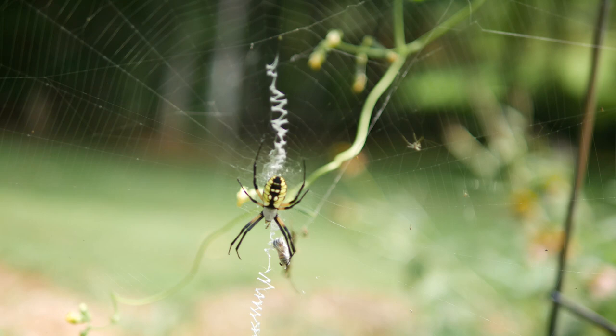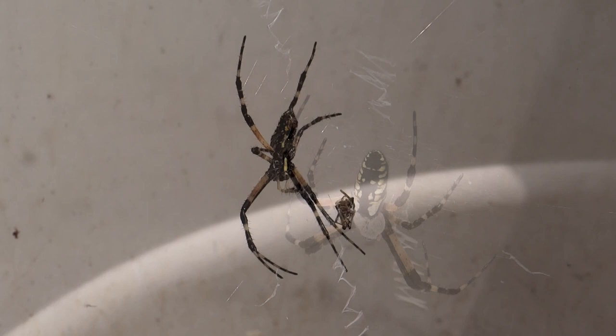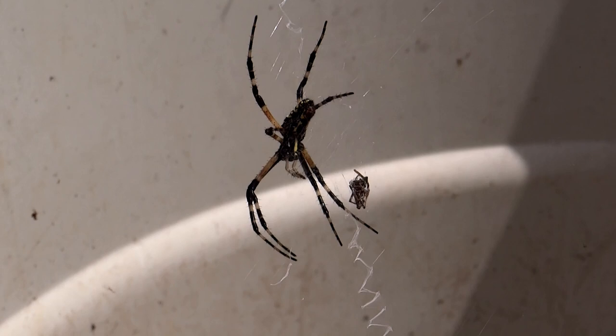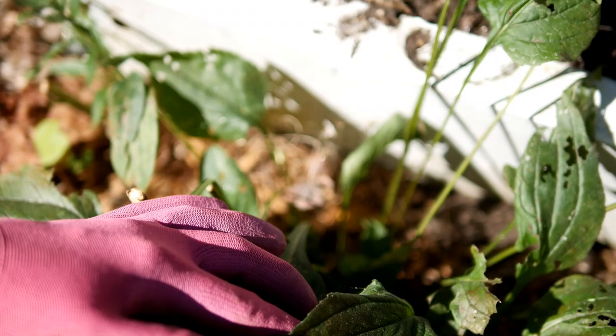Here is one that I found in one of my containers. She had set up shop there and had already mated with a male. You can see the male here — he dies after he mates with the female, and again he is about one-fifth the size of the female and is not nearly as colorful either.